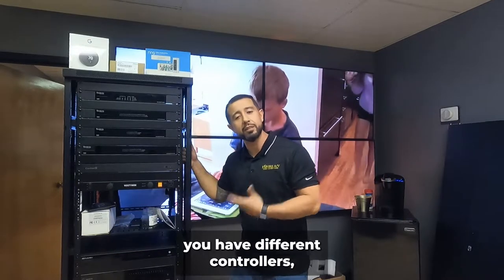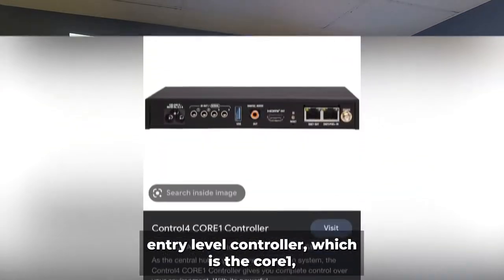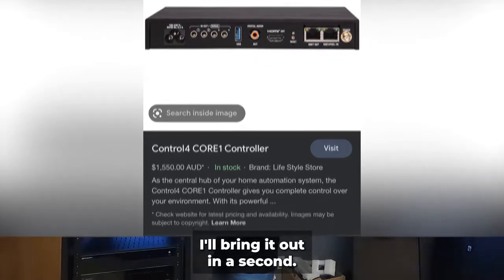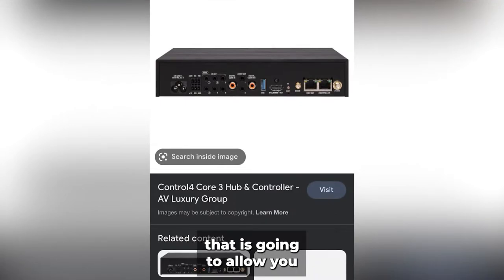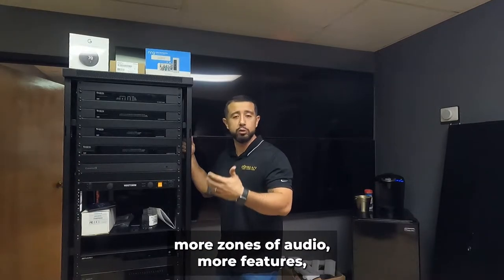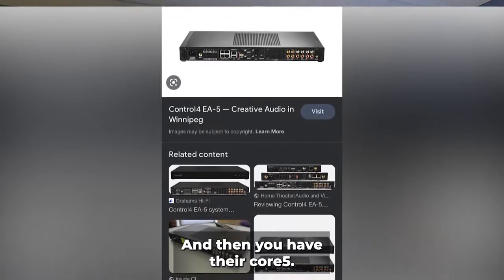With Control4 you have different controllers. There's an entry-level controller called the Core 1 — a single-room controller. Then there's the Core 3, which is more of a medium-sized project that allows you to integrate more products, more zones of audio, more features. And then you have the Core 5.